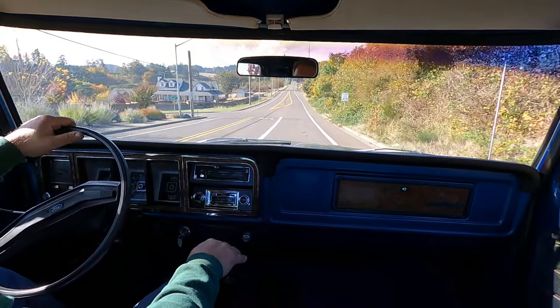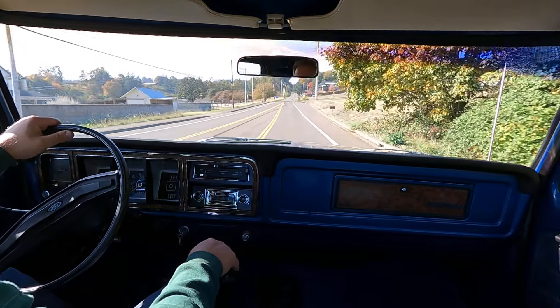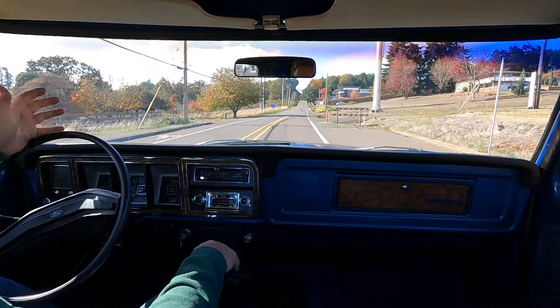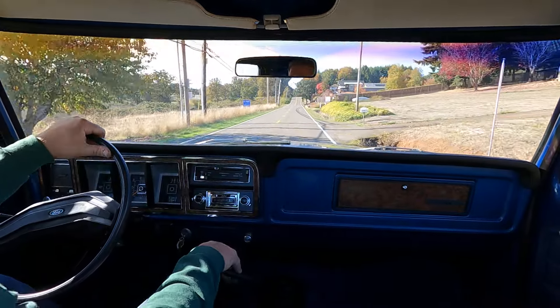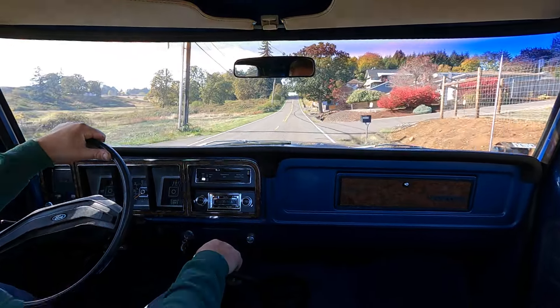Another thing that's really nice about this truck is it was a two-owner — basically a father and son, and then a husband and wife that were related — so a lot of cool history. I always like it when it's kind of kept in the family.